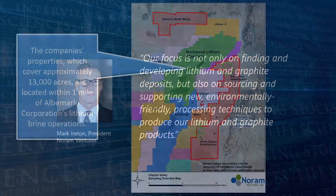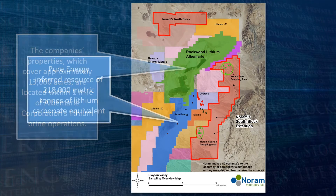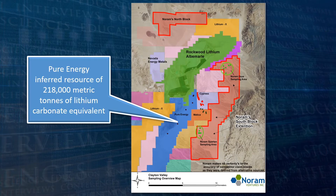The company's properties, which cover approximately 13,000 acres, are located within one mile of Albemarle Corporation's lithium brine operations. Albemarle, the only lithium producer in the United States, has been producing lithium from deep wells in the basin beneath the Clayton Valley continuously since 1967. Just south of Albemarle's Silver Peak operation and to the west of Noram's Spartan Group claims lies Pure Energy, with an NI 43-101 inferred resource of 218,000 metric tons of lithium carbonate equivalent.